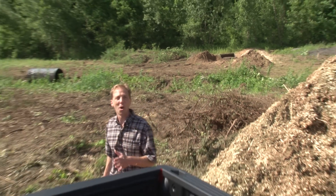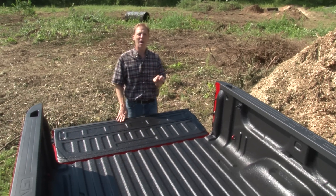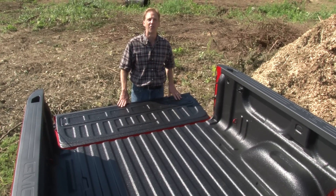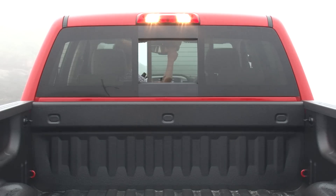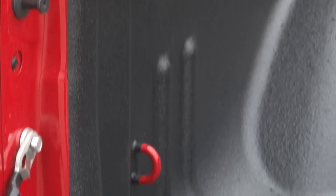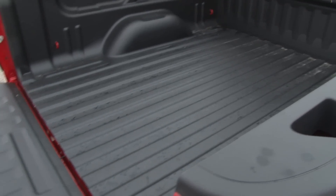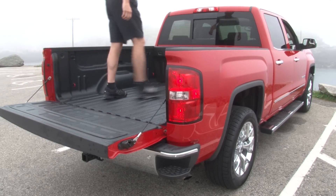My tester has the smaller 5-foot 8-inch box and though the 6-foot 6-inch box would be tempting, keep in mind this one is already a handful in crowded parking lots. The bed liner, an easy lift-and-lower tailgate, an LED cargo light and a handful of tie-downs are welcome additions, but there's no cutting-edge cleverness back here — unless you consider the new bumper corner steps, which aren't quite as handy as Ford's tailgate step.